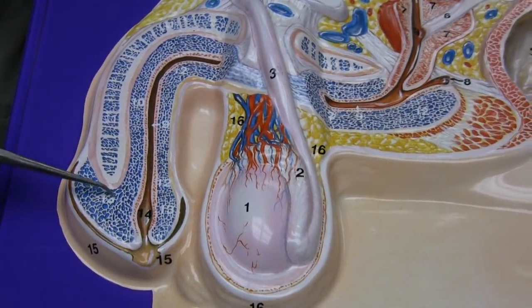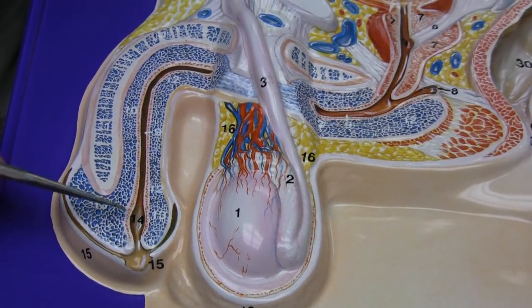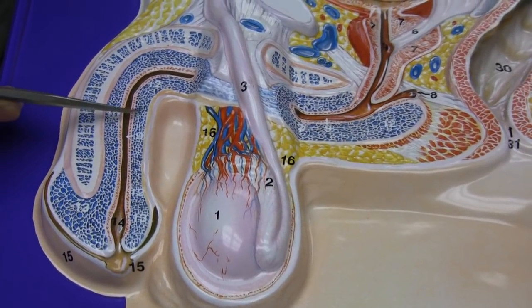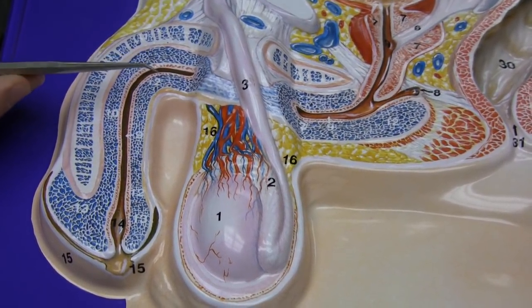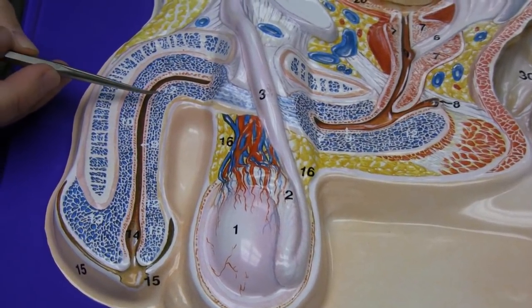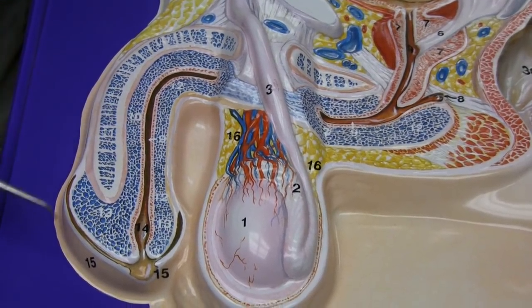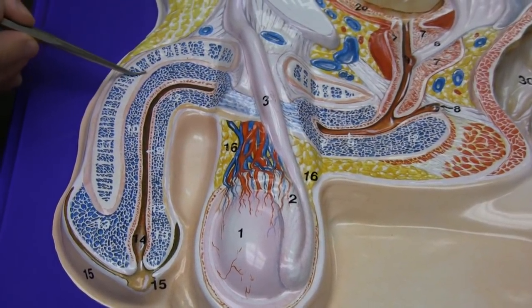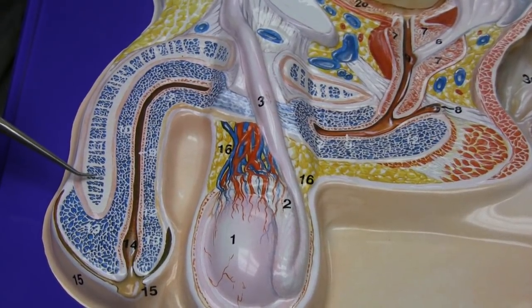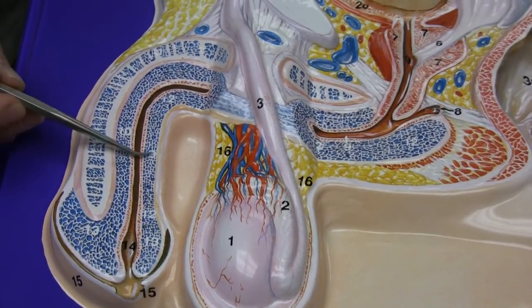Now notice this is a bluish structure here, and there are two of them. The one that encompasses the glans penis as well as the structure that surrounds the penile urethra is an erectile tissue which we call the corpus spongiosum. And this structure here is also an erectile tissue — this is the corpora cavernosa. There are two corpora cavernosa and one corpus spongiosum.